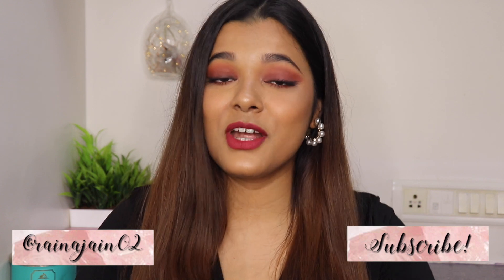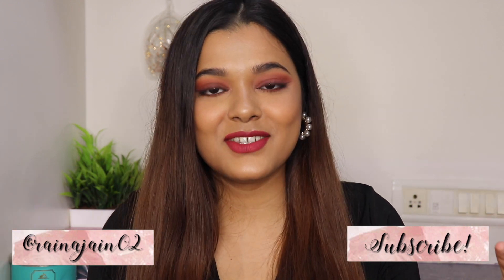Let me know in the comment section below. Before we begin, please make sure you've subscribed to my channel for more beauty, fashion, and lifestyle videos. All of the products I'll be talking about today will be mentioned in the description box below as usual, so please don't forget to check that out. Now let's get right into the video.